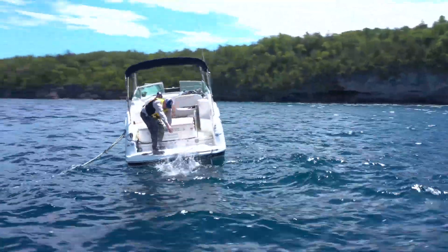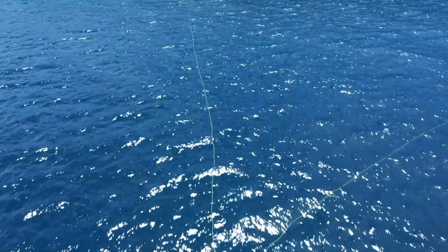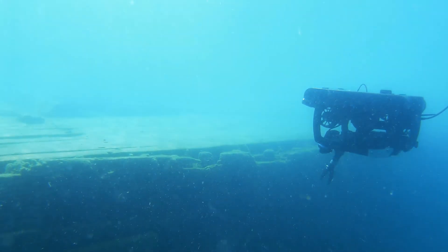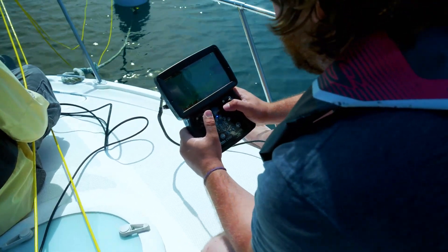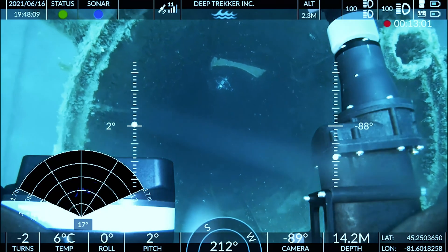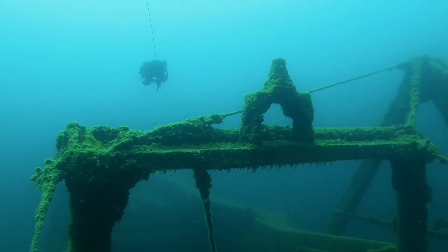Weighing in at just 37 pounds, portability meets unmatched power for the ultimate submersible ROV. Our bridge technology enhances your operations for an improved viewing, operating and data recording experience.